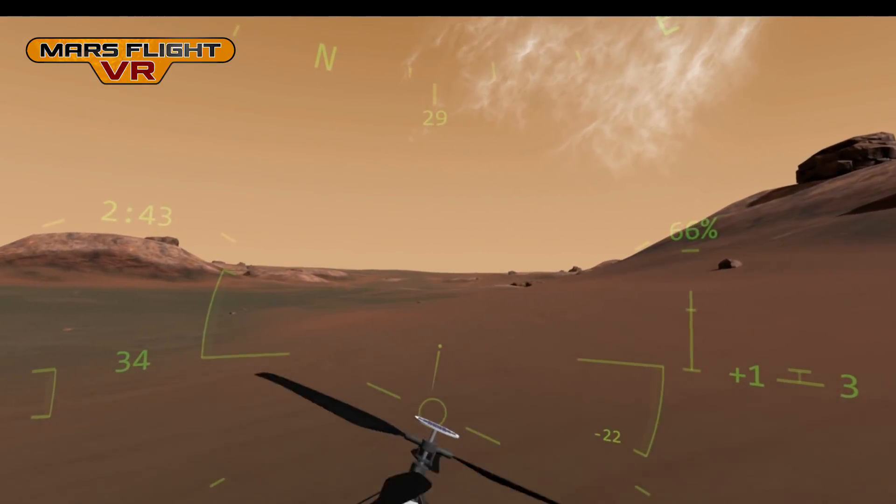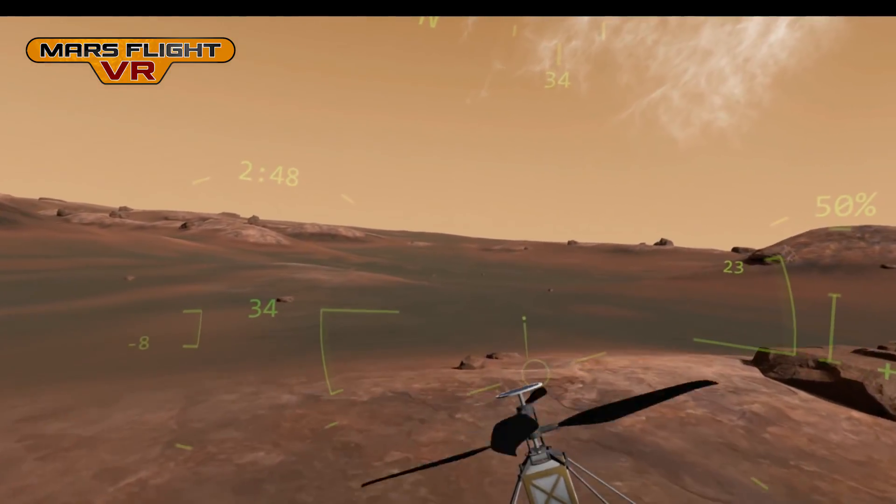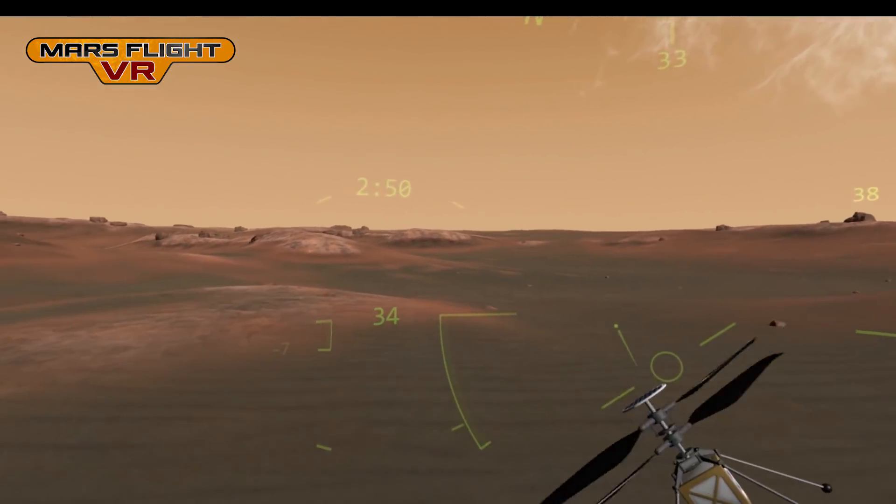I'm going to head north to explore more of the river delta. The rover won't be able to go this way because the terrain is too rough, but the helicopter might explore some of this area if it survives long enough.